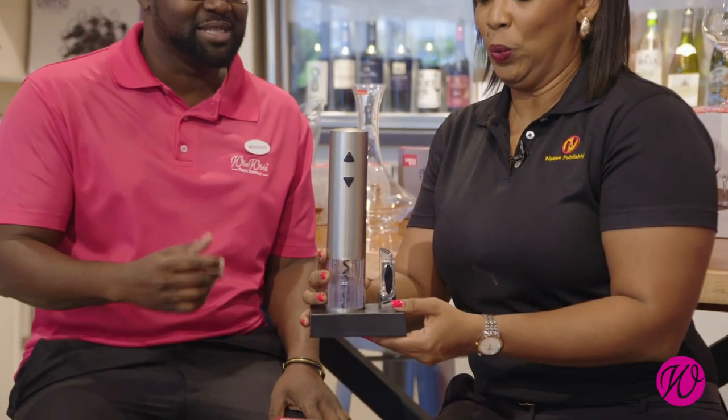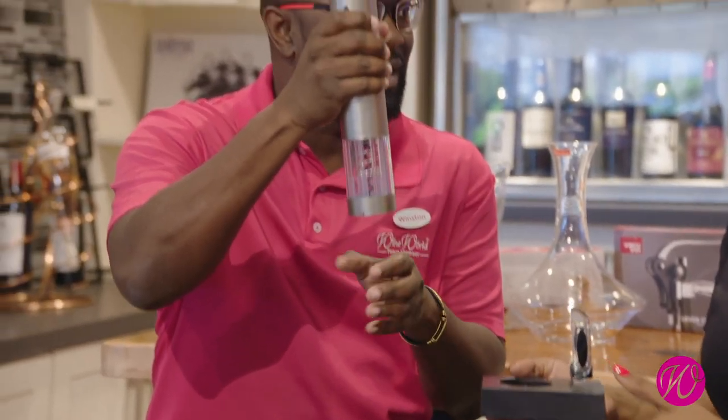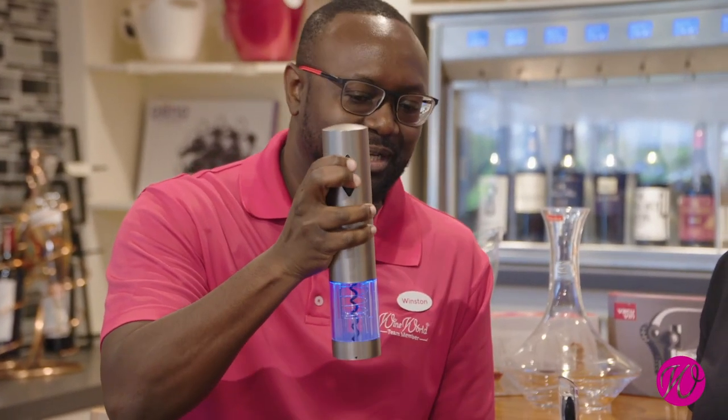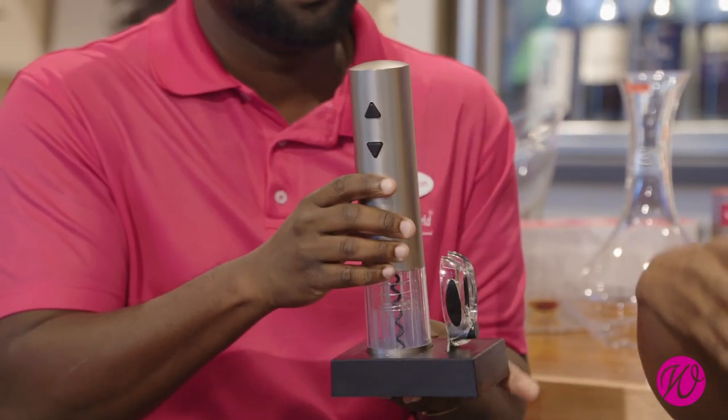I saw something through the corner of my eye — are they related? Yes, it does the same job. This is even simpler — it's actually an electric corkscrew. Place it over the bottle of wine, press your button, and the cork comes out. This is so fancy. It really does expand the pleasure of wine pouring and setting up your bar. This is nice — so we have our bottles open.